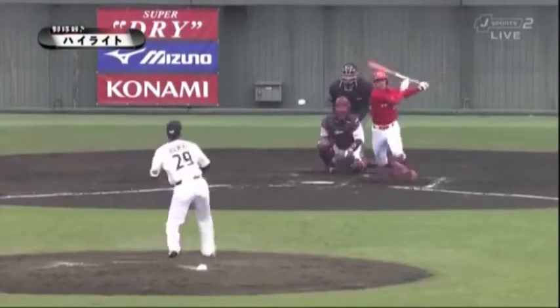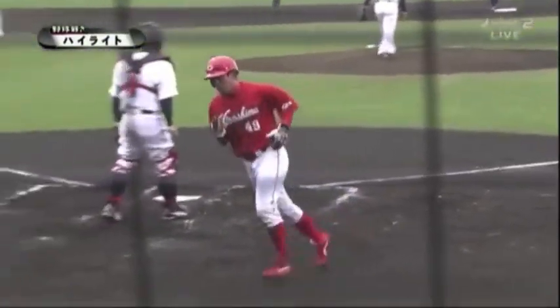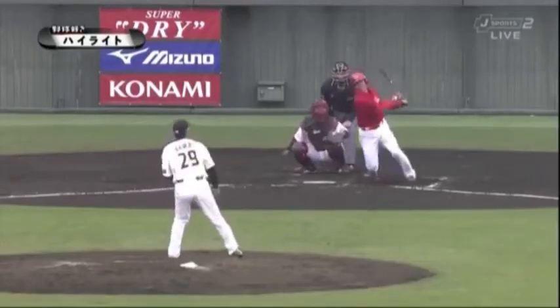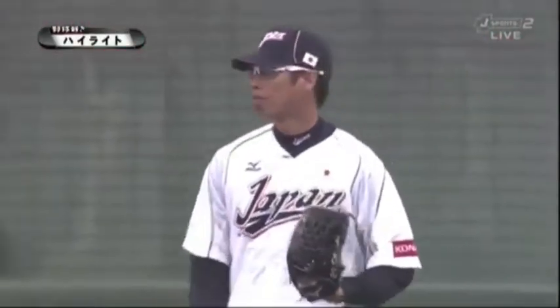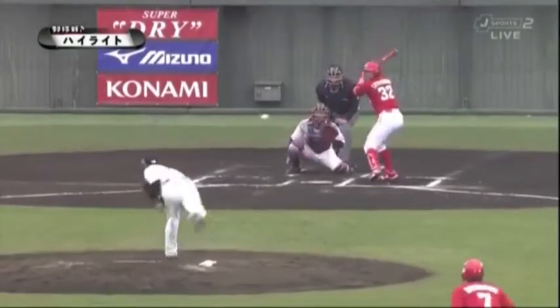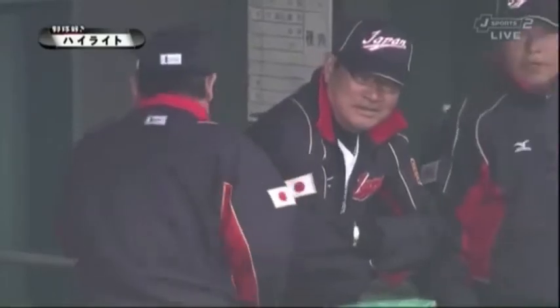Chunichi's Yamai Daisuke threw the top of the 6th inning and got hit all over the place, allowing two runs in his one inning of work. After loading the bases, still in the 6th inning, Maeda managed to get a double play to retire the side. Otherwise, at the end of 6, it could have been a lot worse than 4-0.